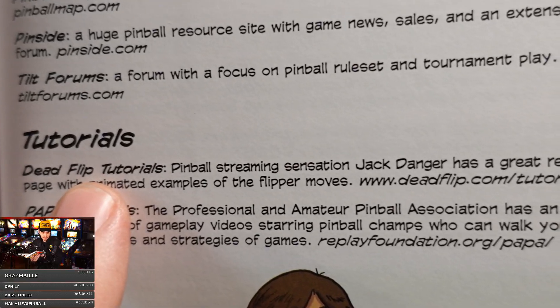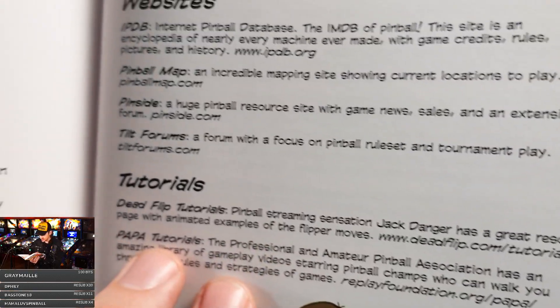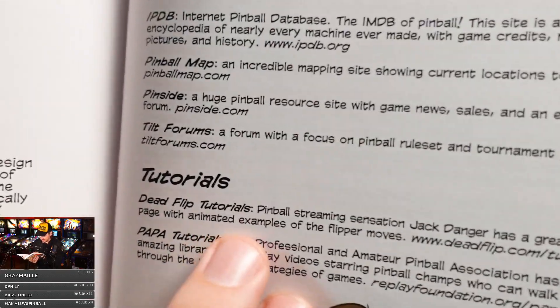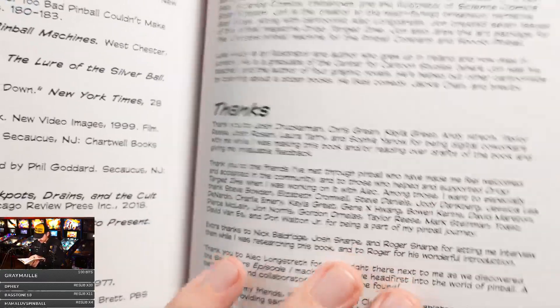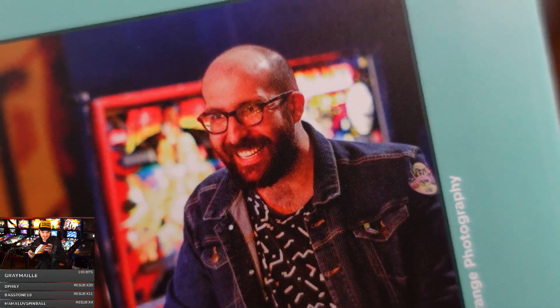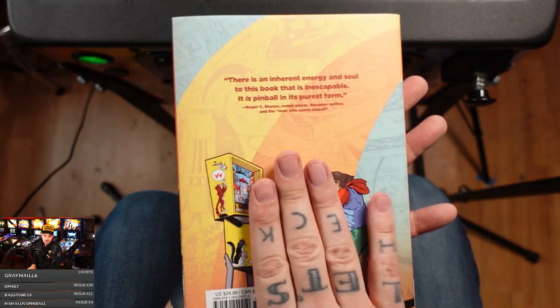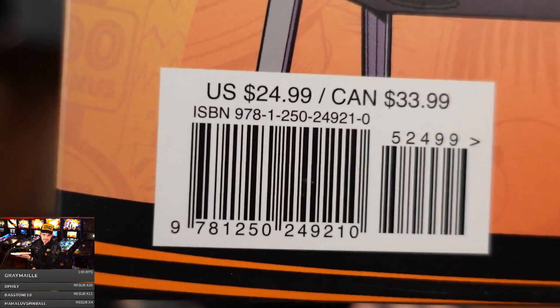To John — you are too freaking nice, dog. Oh my god. 'Pinball streaming sensation Jack Danger has a great resource page with animated examples of flipper moves.' Oh man. Bibliography — a giant thank you. I'm gonna sit down and read this tonight. There's my guy, there he is. John, ladies and gentlemen — make sure you run out and get this for yourself.